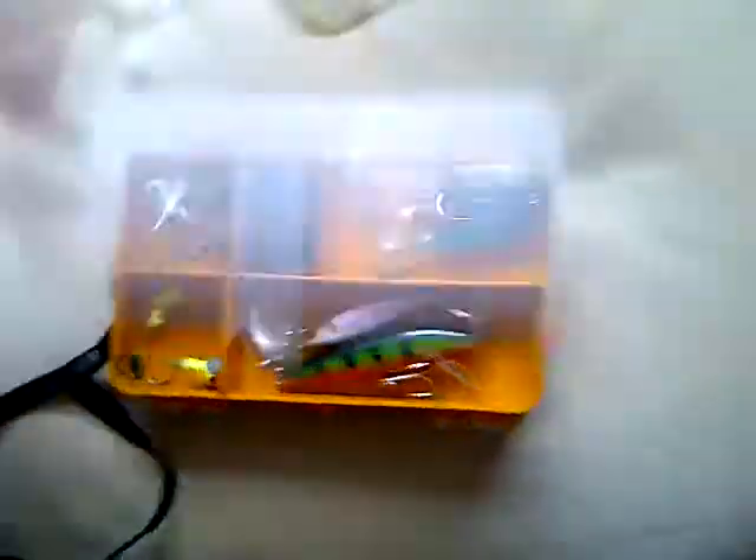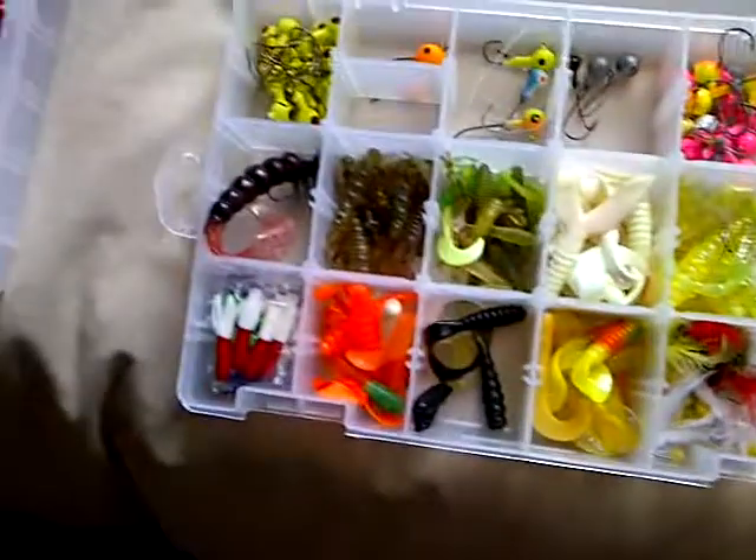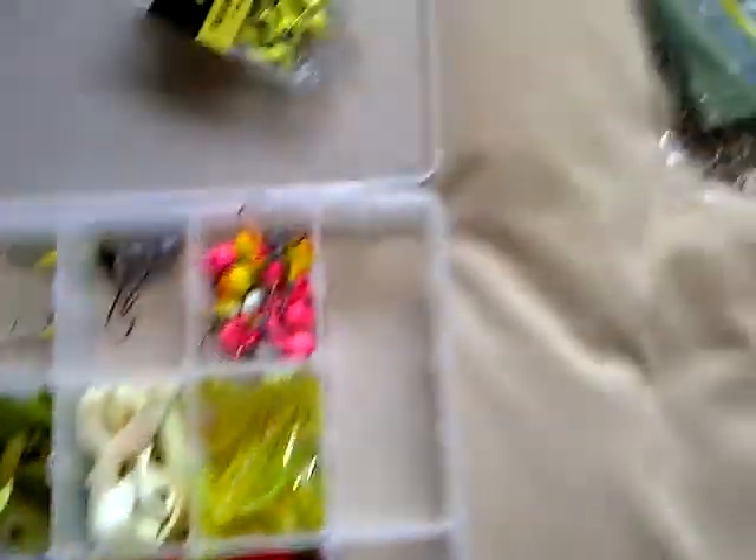In my last video, I mentioned the two crappy rods that I bring to my friend's dock. This is the little tackle box I bring — just some random stuff. That's what I bring to his dock too, and then I have all my jigs and little grubs in there.